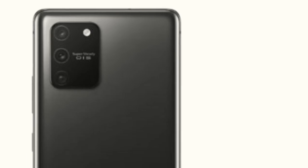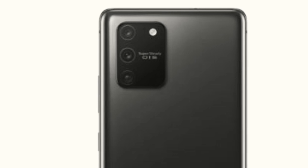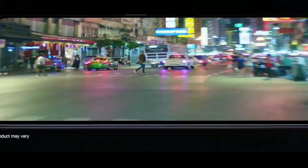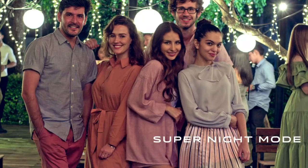Galaxy X5 mein bhi quad camera setup milega, jo Samsung ki newly designed camera quality setup ke saath aayega. Yahaan par aapko different types ke camera sensors milenge for better portrait, daylight images, aur better and improved low light images. Samsung 2020 mein apne saare kamaal ke smartphones layega jo mid-range budget aur flagship series mein honge.